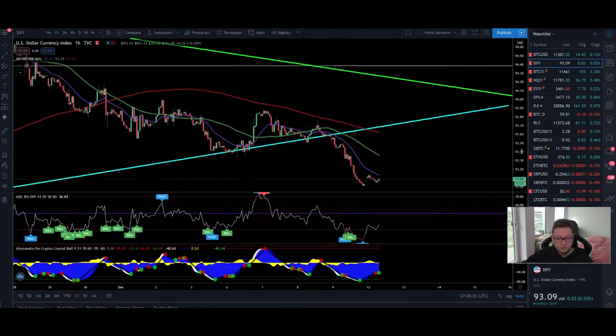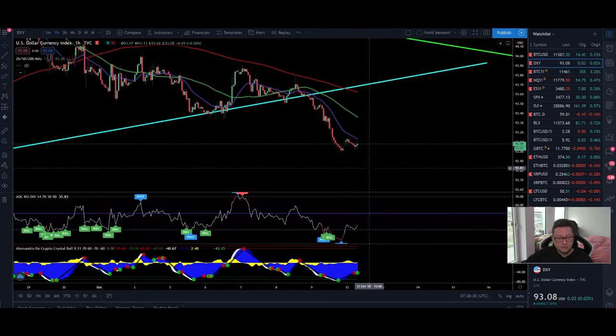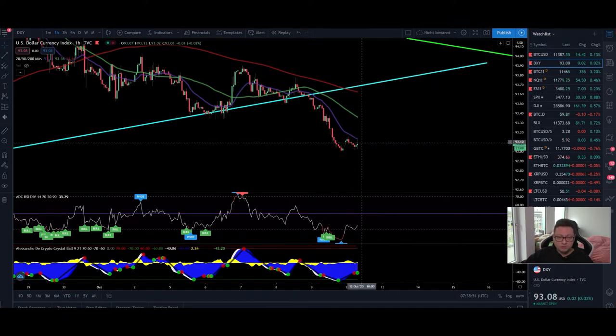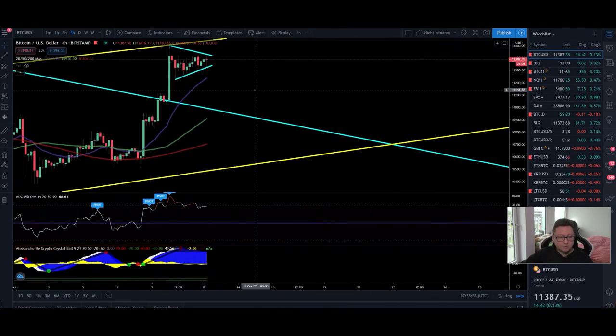Comparing to the DXY, we had a little bounce to the upside and tested the 20 moving average on the one-hour, but it seems like we are getting rejected. In that case we could see a possible continuation to the downside, which of course will be very bullish for the bitcoin price. Let's see if the DXY is able to push higher towards the 50 or 200 moving average to retest new resistance and then continue to drop, or if we'll see continuation to the downside right now.